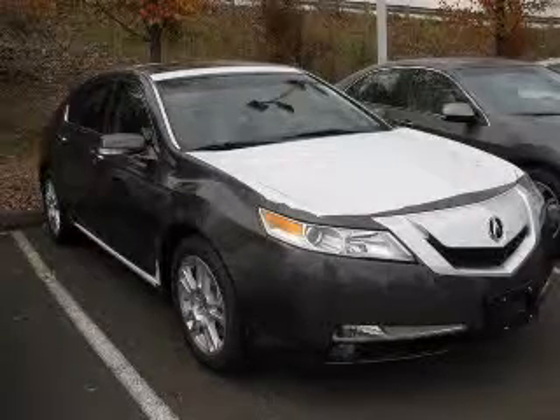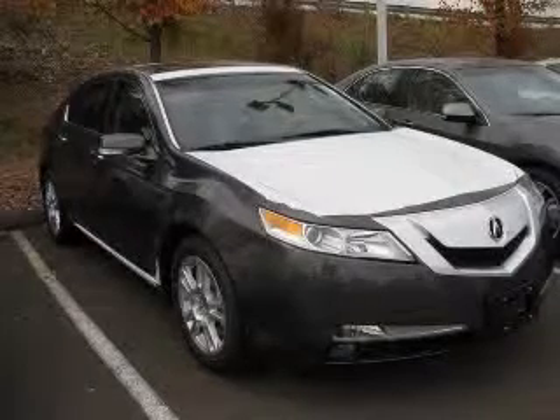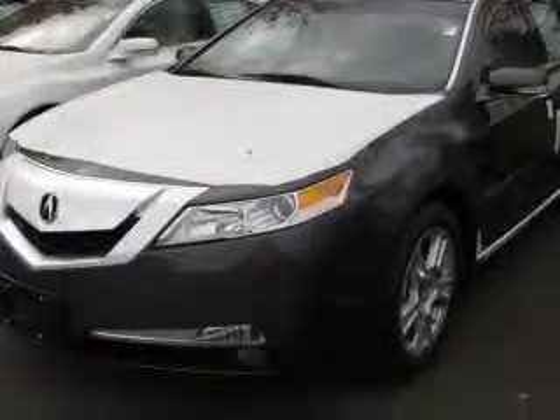We are proud to present this excellent new 2011 Acura TL. This TL has a 3.5L V6 engine and an automatic transmission. This vehicle has a gray exterior and includes the following options: